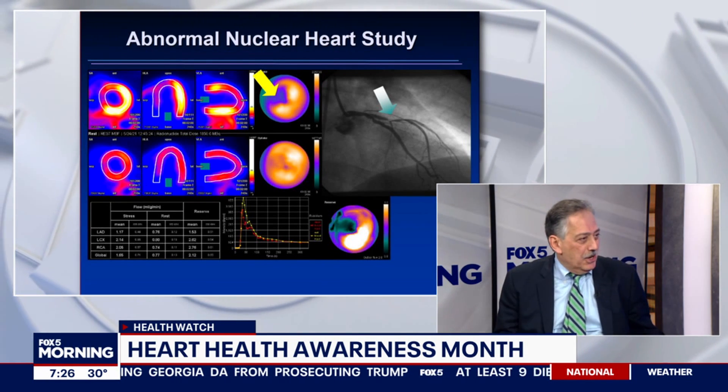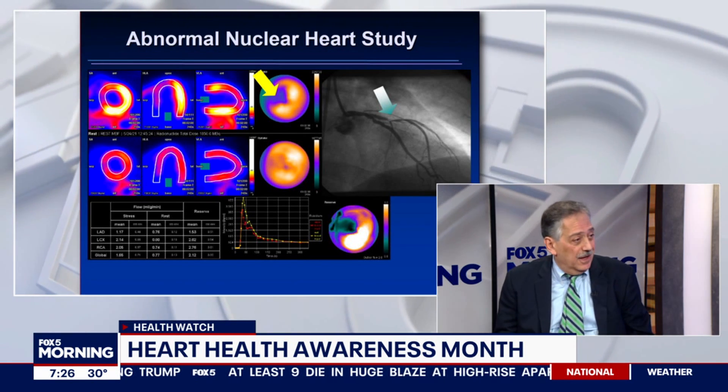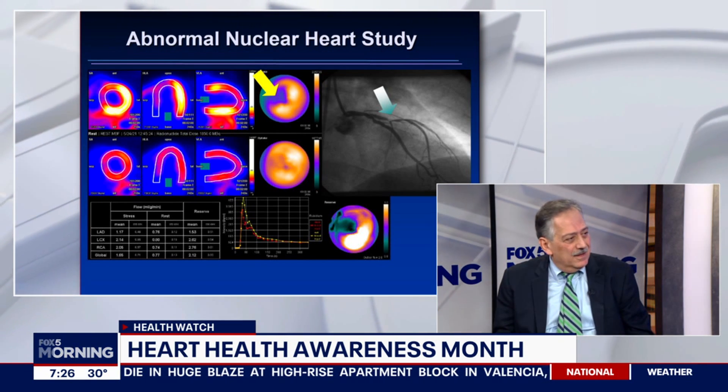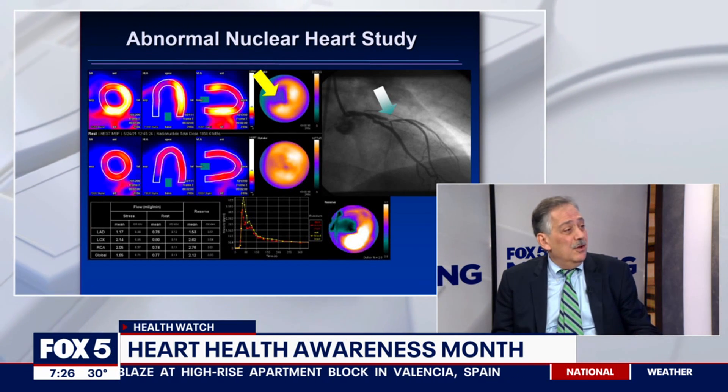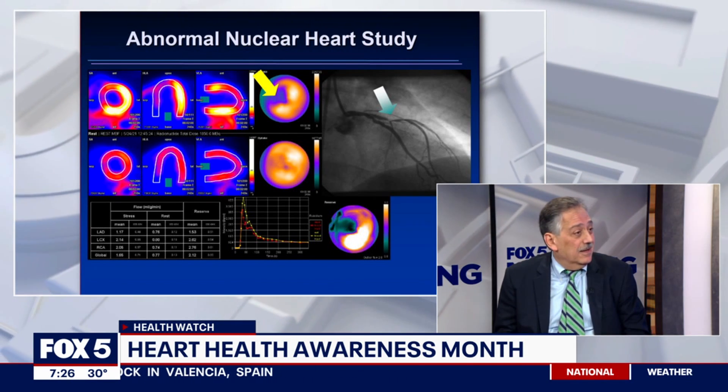And why would you want to know that? Well, it prevents unnecessary invasive cardiac catheterization — a procedure that is four times more expensive and invasive. Sometimes you go in and may not really need an angioplasty if you know your blood flow by the nuclear technique is normal.